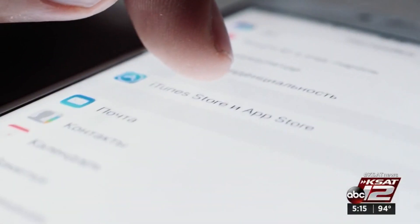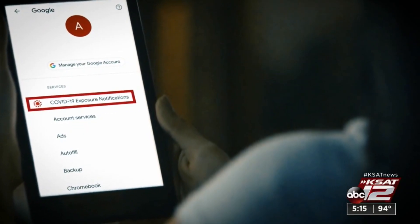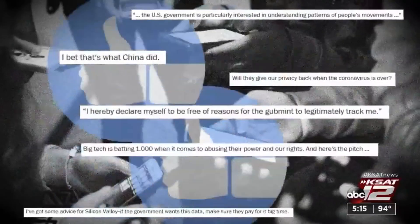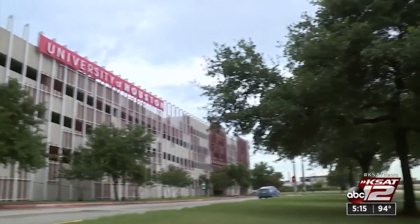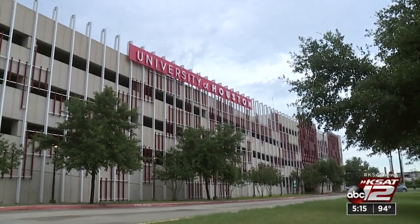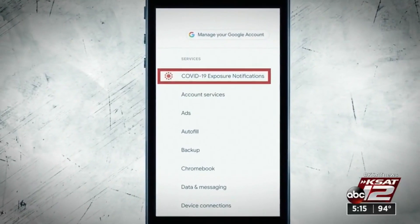It's right there in your phone settings: COVID-19 exposure notifications. It's causing a social media buzz with comments like, 'this is scary — the iOS downloaded this piece, so your phone now has it.' But Mary Dickerson, Chief Information Security Officer for the University of Houston, says it's not that scary or invasive.